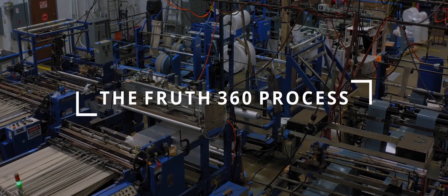Hi, I'm Jim Fruth, CEO of Fruth Custom Packaging, and I can't wait to show you our Fruth 360 process.